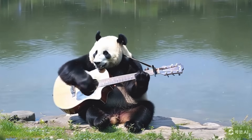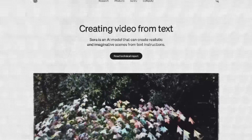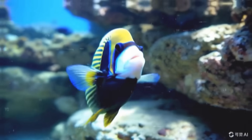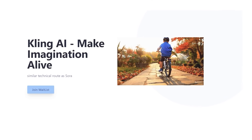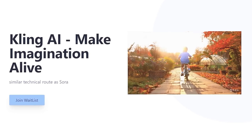Kling is a video generation model developed by Kuaishou, a company you might know from their popular app, Kwei. This new model is like Sora, but some are saying it might even be better in some areas. What's really cool is that Kling is open access, meaning more people can get their hands on it and see what it can do.